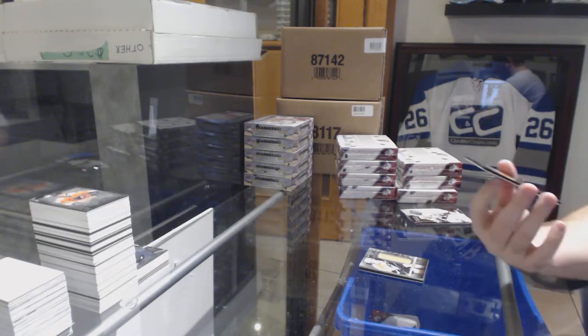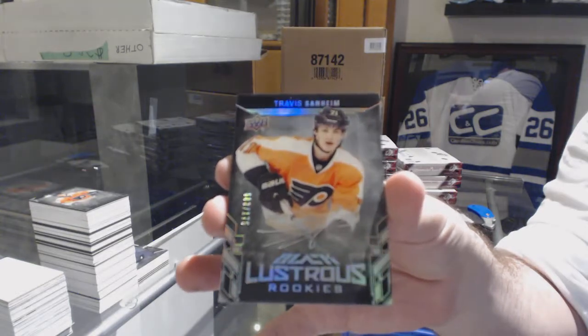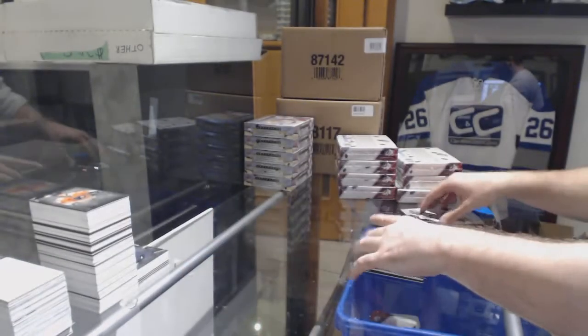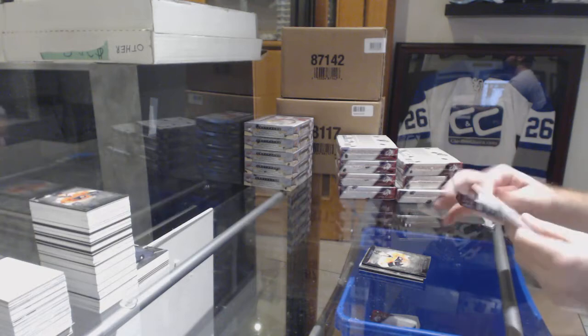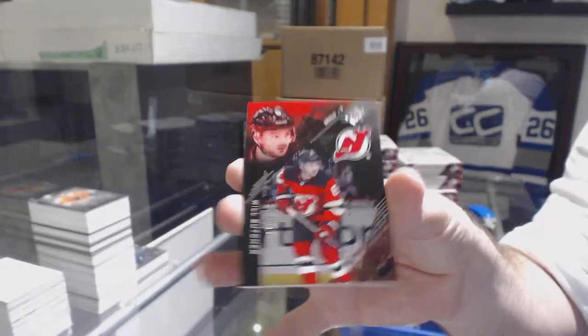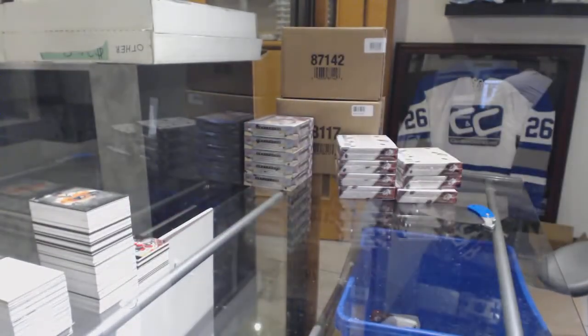For the Flyers, lustrous rookie auto numbered to 175, Travis Sanheim. And for the Devils, numbered to 299, Will Butcher.